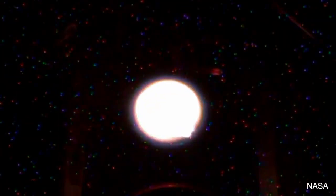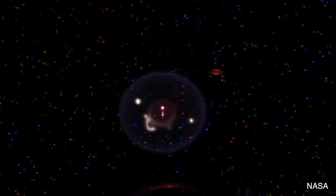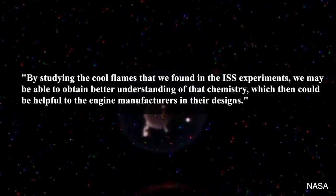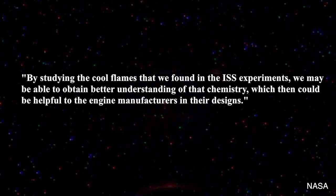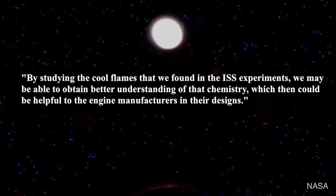FLEX2 Principal Investigator Foreman A. Williams at the University of California, San Diego is quoted as saying: by studying the cool flames that we found in the ISS experiments, we may be able to obtain better understanding of that chemistry, which then could be helpful to engine manufacturers in their designs.